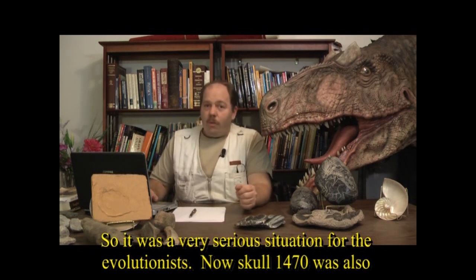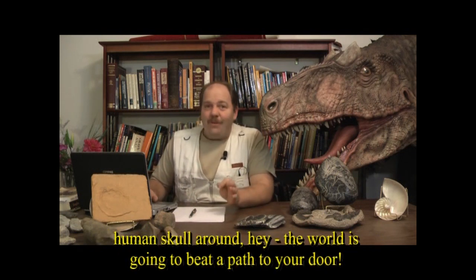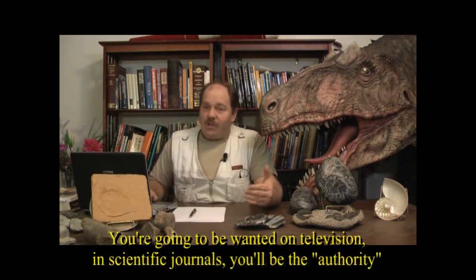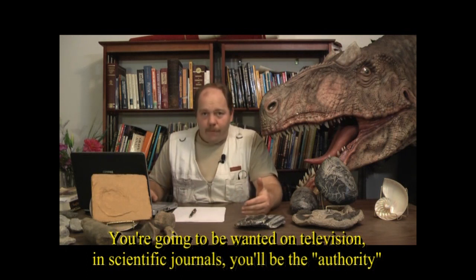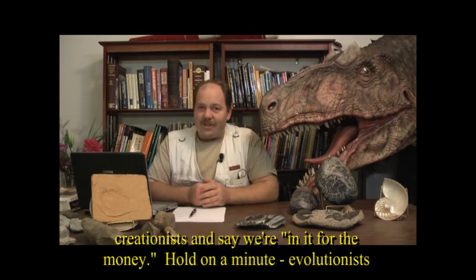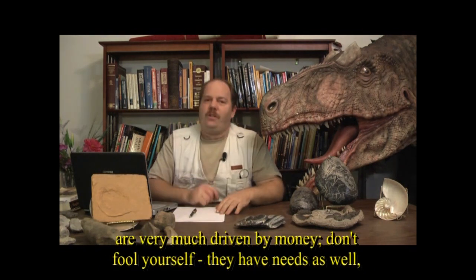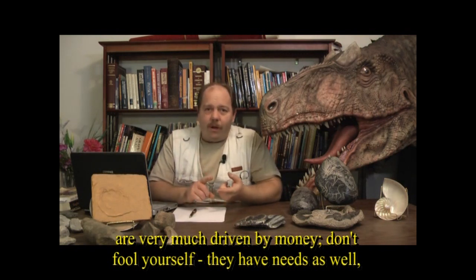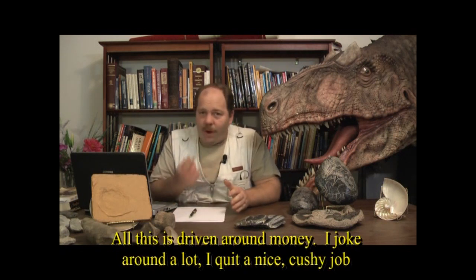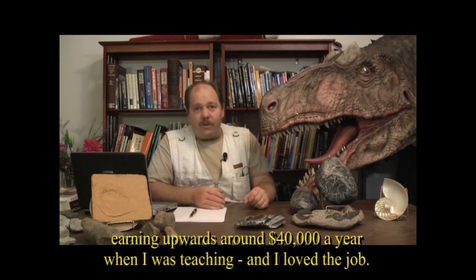Skull 1470 was also Richard Leakey's cash cow. If you were the one who found the oldest human skull around, the world would beat a path to your door — television, scientific journals, you'd be the authority. Evolutionists are very much driven by money too; they need research grants and tenure for professors. I quit a nice job earning around $40,000 a year teaching, and now make somewhere between $15,000 and $20,000 a year — so yeah, I'm really in it for the money.